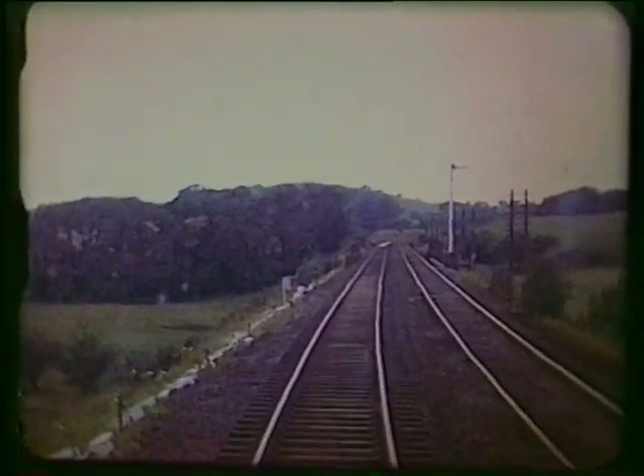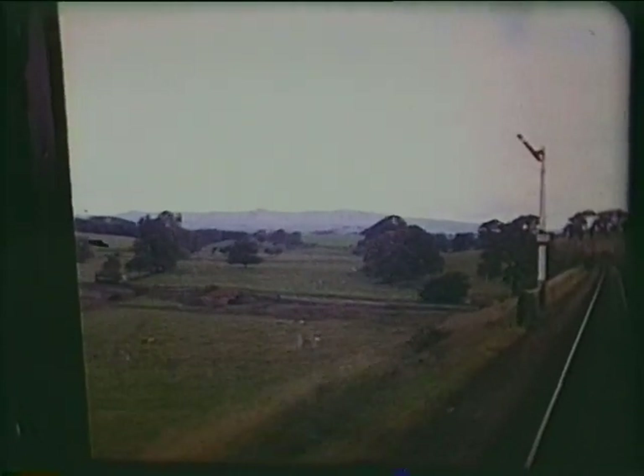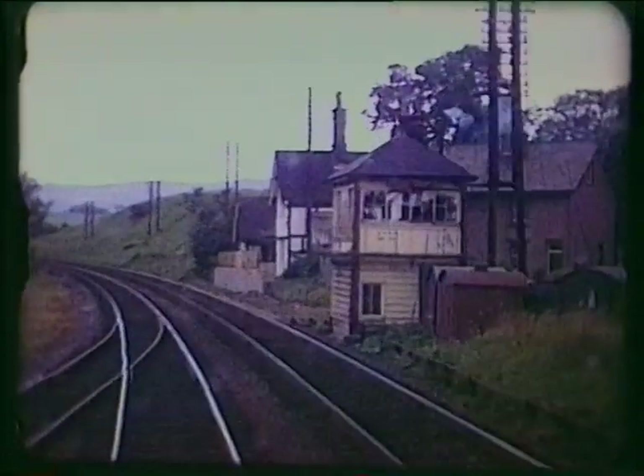The aqueduct carrying the Leeds and Liverpool Canal across the River Aire. The site of Bellbusk for Malham station — Malham village is four miles away.